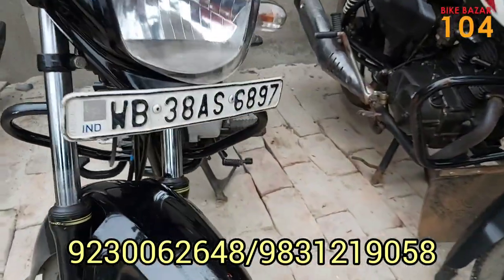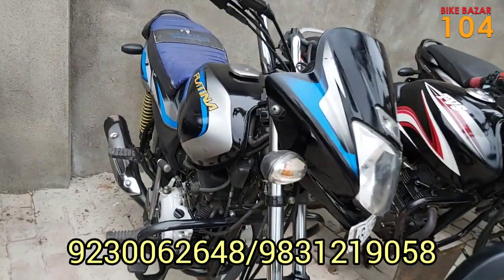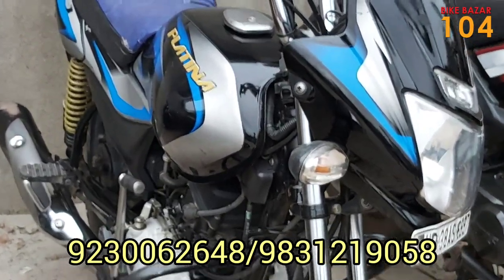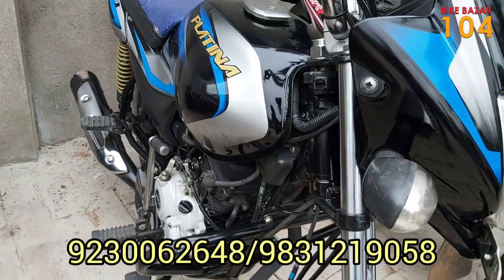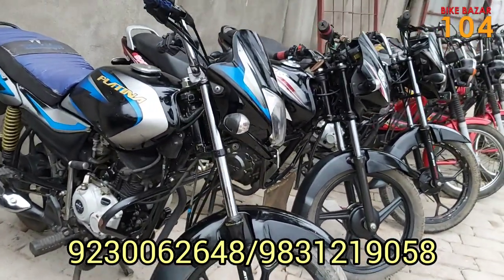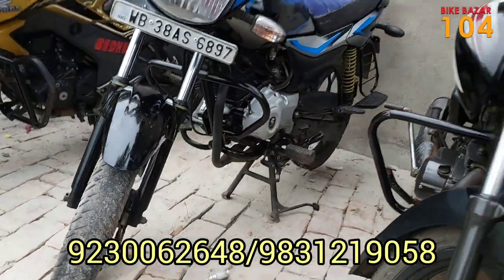This is a Platina WB38, 110cc. It is black with a blue stripe. Overall condition is very good. The price is ₹43,000. We have a Platina 110 Comfortec model, which is BS4, and it is a 2020 car. You can check the number plate — it is in good condition, a mileageable bike.